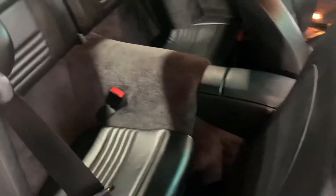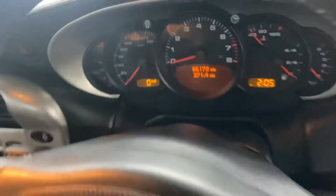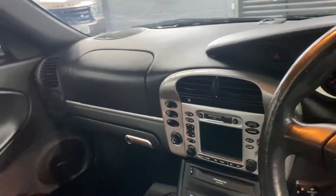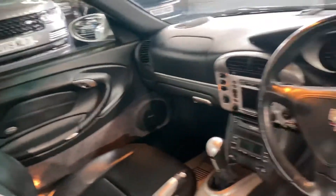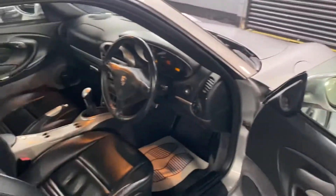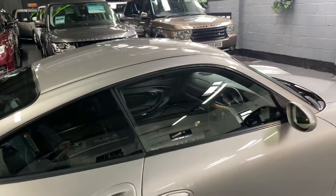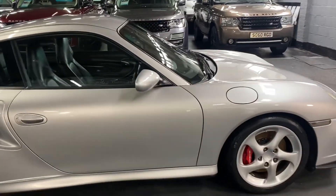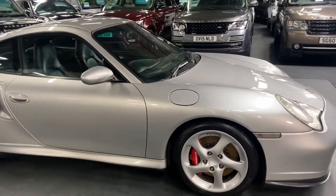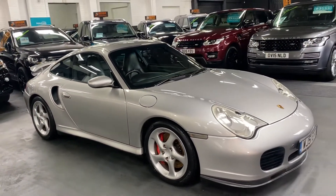It's all very nice in there — you can see the mileage displayed there. I've taken 30-plus pictures, so hopefully those along with this video will give you a really good insight into the overall condition. For a 21-year-old car, I think it's absolutely fantastic.